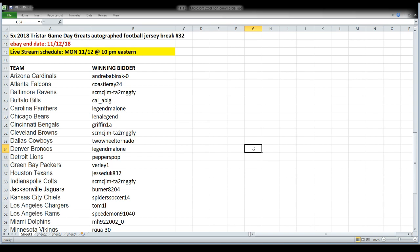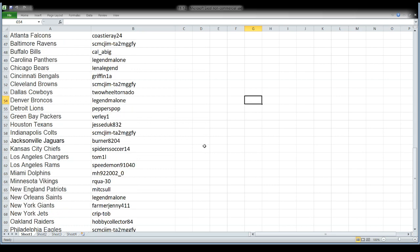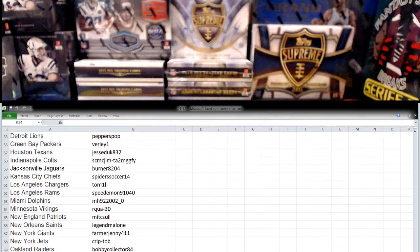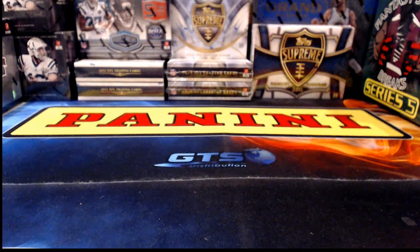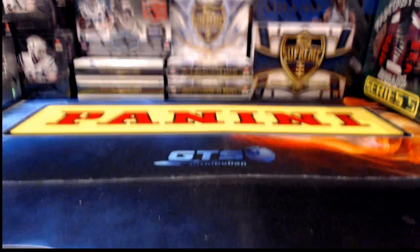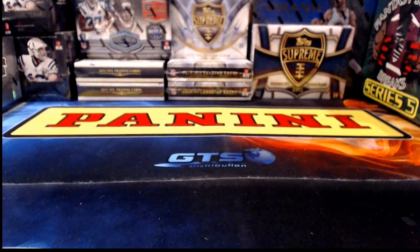Now we're moving to five boxes of 2018 Tri-Star Game Day Greats autographed football jerseys — that makes up a full case. This is break number 32. Team names on the left, winning bidders on the right. I really like doing autograph memorabilia — doesn't matter what sport, it's just fun. It's a nice change of pace since we've been doing a lot of Leaf jersey breaks lately.